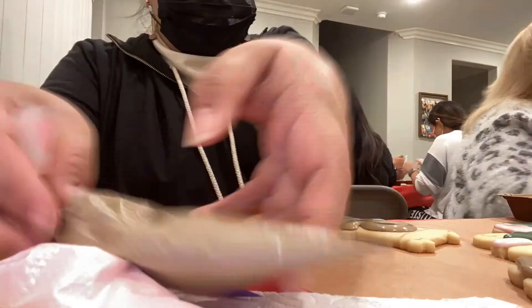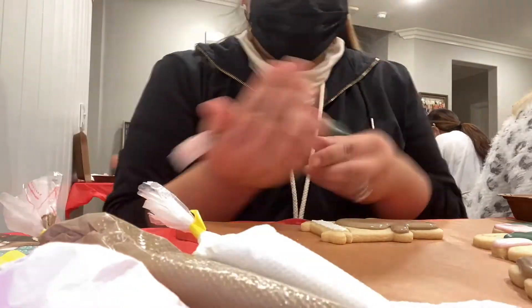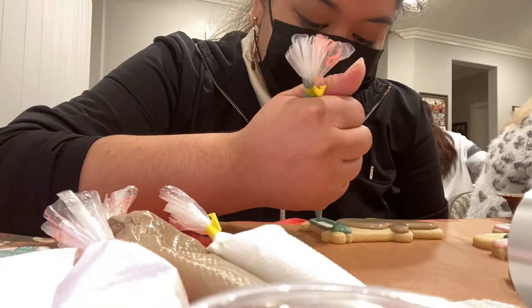Welcome to Vlogmas Day 7, voiceover edition. To celebrate a week of vlogging, I went to a cookie decorating class.